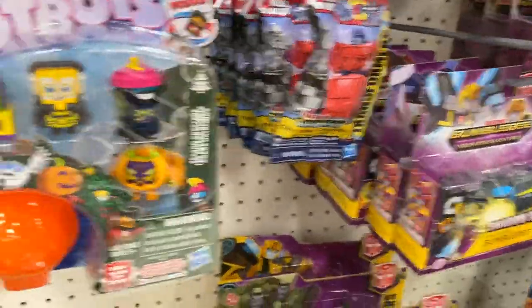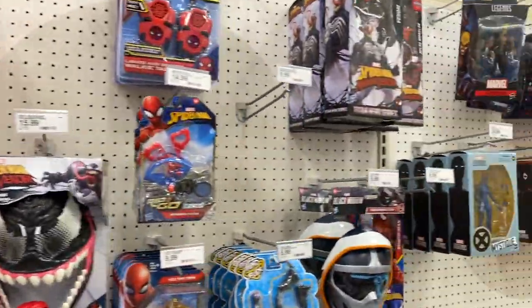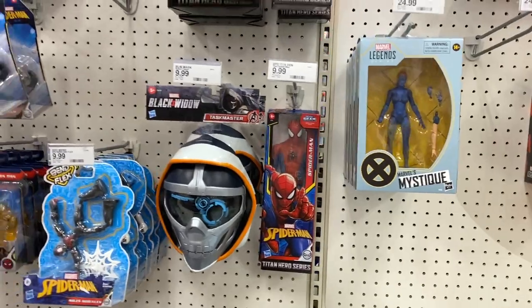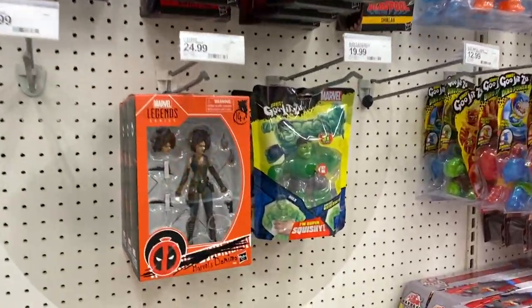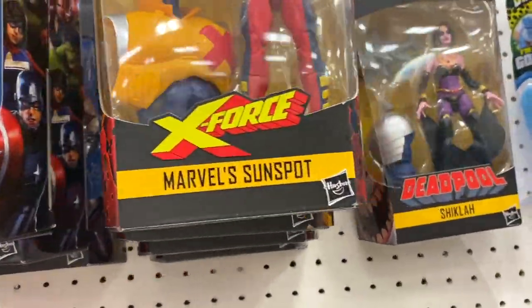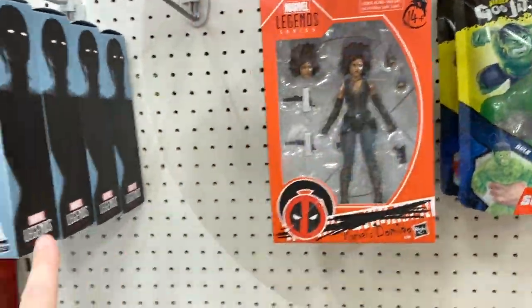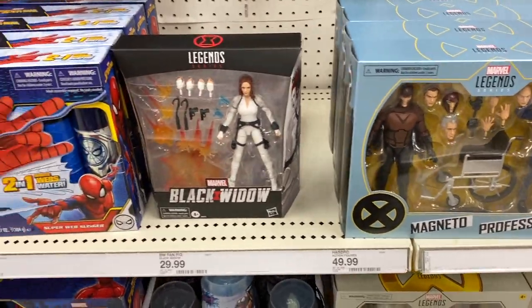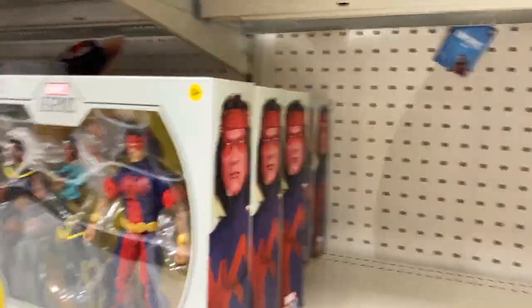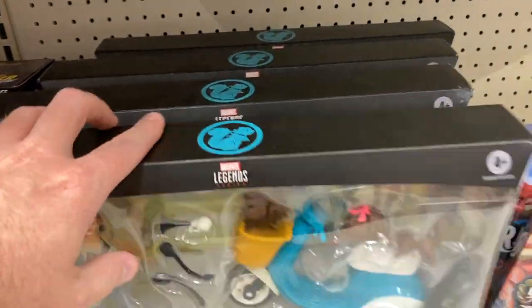Coming back down here to grab our two-packs. Over in the Marvel Legends section we've got some of the old game-verse stuff hanging around, and the Deadpool wave still hanging. Domino, lots of Mystique. Here's the two-packs — the Magneto Professor X ones are dropping everywhere. Look how many two-packs we got of the Storm and Warpath — that's a great looking Storm. Lots of Squirrel Girls still hanging around.